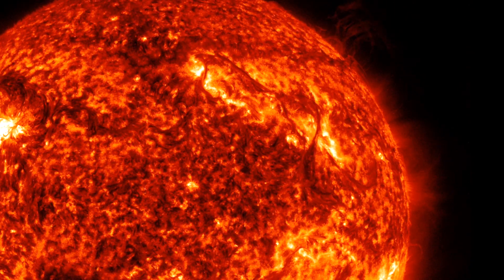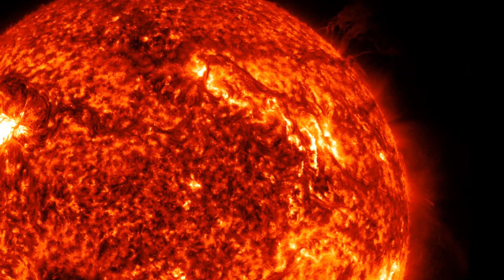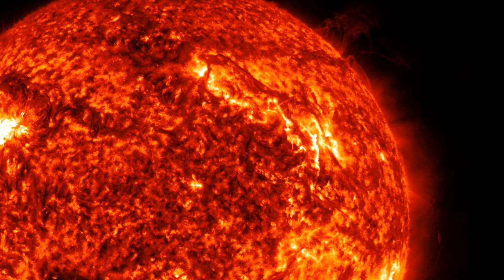A couple of days of quiet have ended and the solar eruption watch is now back in full swing with those northern sunspots.